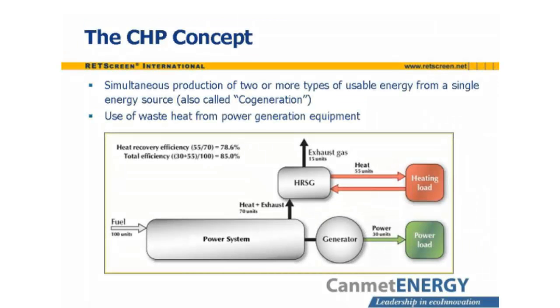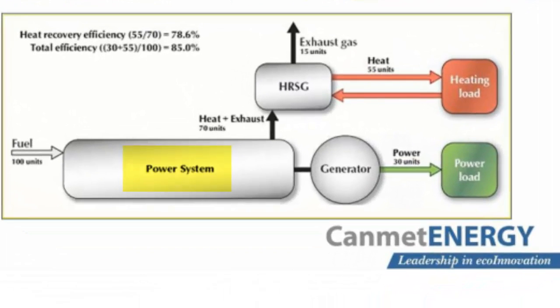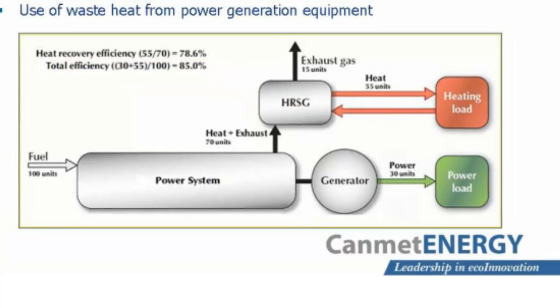The concept of using the waste heat from power generation equipment is illustrated by the diagram on this slide. The input to the system is 100 units of energy, embodied in fuel. This operates the power system, which drives an electrical generator with an output of 30 units of electrical energy. Without a CHP system, the efficiency would be 30%, and 70% of the energy would be wasted as heat and exhaust. By adding a heat recovery steam generator, or HRSG, 55 units of useful heat can be extracted from this waste stream. The heat recovery efficiency is around 75% to 80%, and the overall efficiency is therefore 85%.